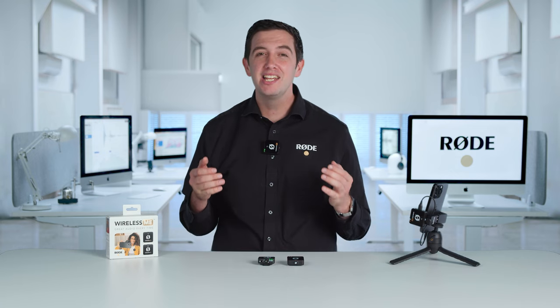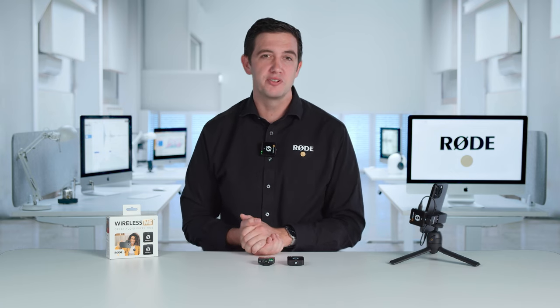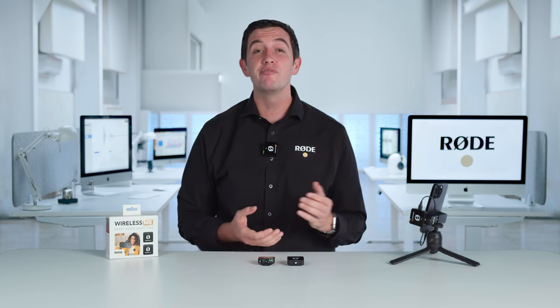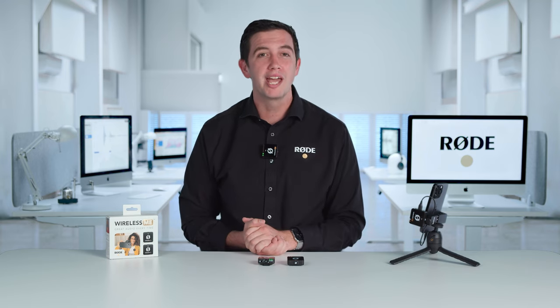The Wireless Me represents a huge step forward in wireless microphone technology, offering unparalleled ease of use, coupled with broadcast-grade sound, affirming Rode as the leader in audio for content creators. We are also excited to announce the launch of our very own video app, Rode Capture.